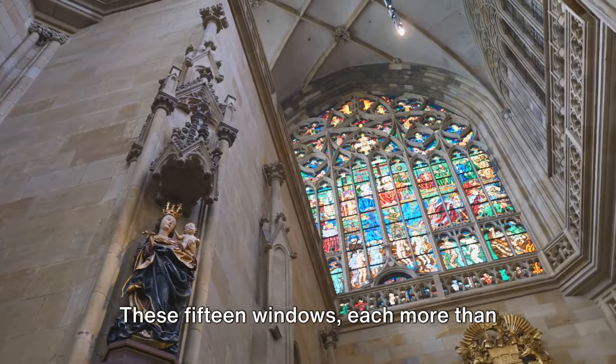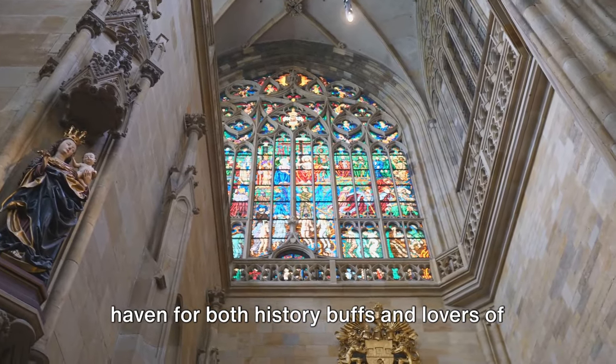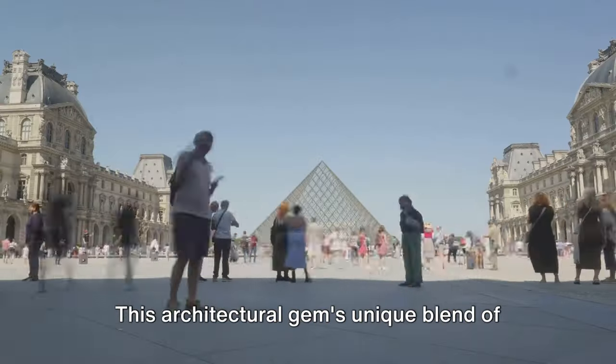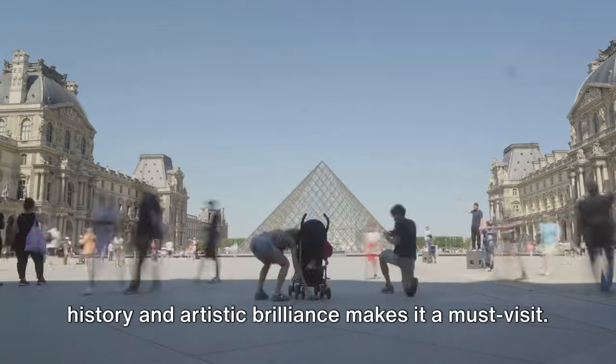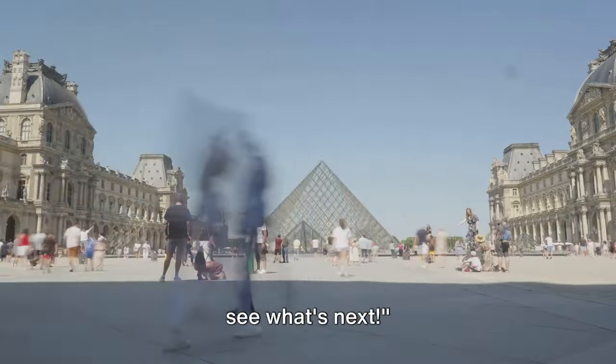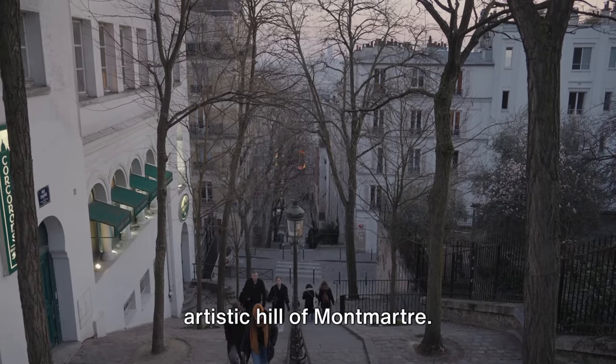These 15 windows, each more than 40 feet high, make Saint-Chapelle a haven for both history buffs and lovers of beauty alike. This architectural gem's unique blend of history and artistic brilliance makes it a must-visit. But wait until you see what's next. Coming in at number 9, we have the Artistic Hill of Montmartre.